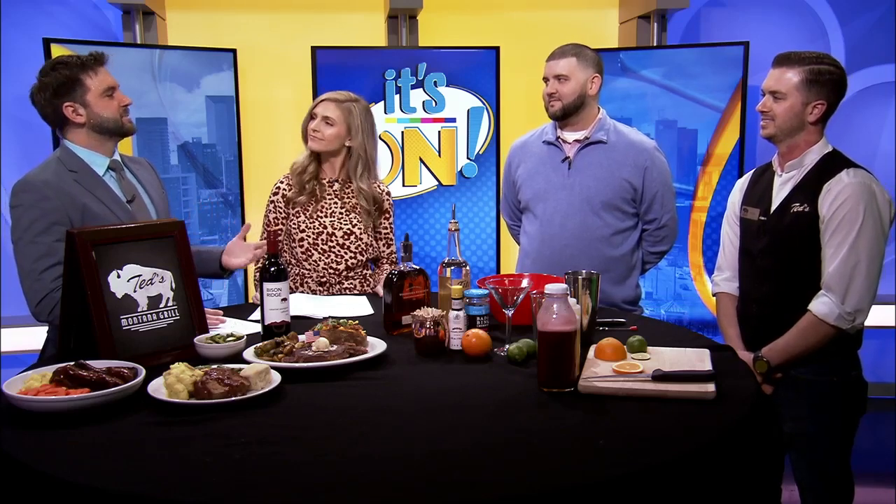Bison. A lot of people are like, I don't know about that — I'm used to my steak, I'm used to my beef. What makes bison so different, and is it better?